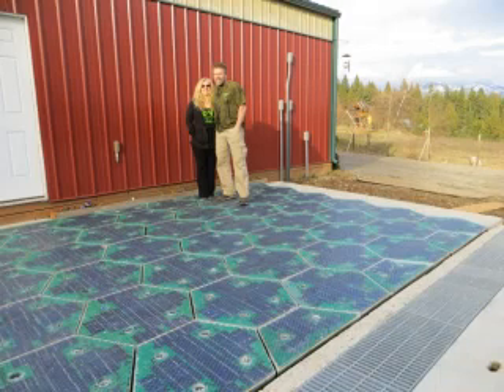The new panels look quite different from the prototype they had almost four years ago. The latest design is hexagonal, which allows for better coverage on curves and hills.